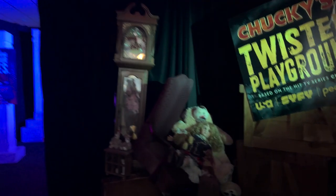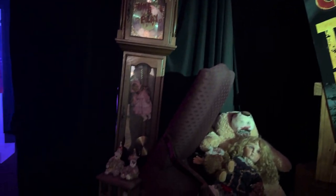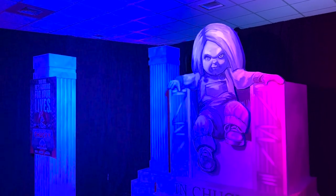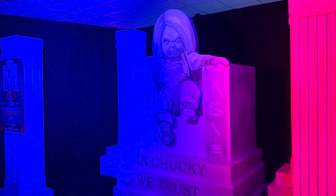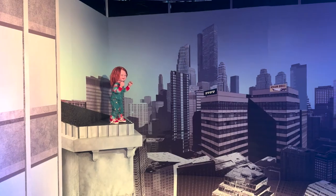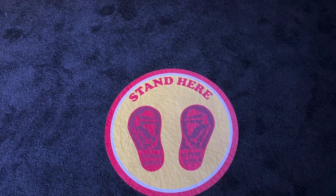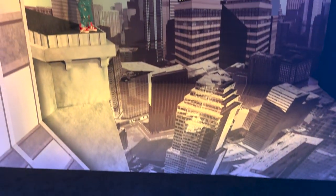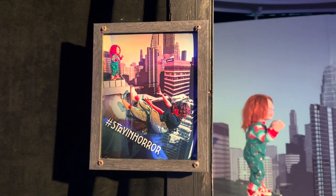Here we go — Chucky's Twisted Playground! This year it's basically photo opportunities. There's a giant Chucky display, and they also have some optical illusion photos. If you stand on the Good Guy standing steps, that'll be the perfect spot for an optical illusion photo — you can recreate Chucky throwing you off a building.